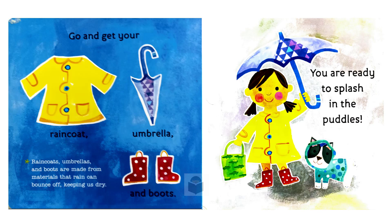Go and get your raincoat, umbrella and boots. Raincoats, umbrellas and boots are made from materials that rain can bounce off, keeping us dry. You are ready to splash in the puddles.